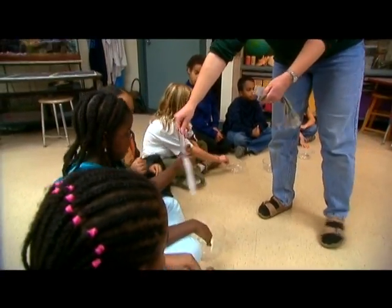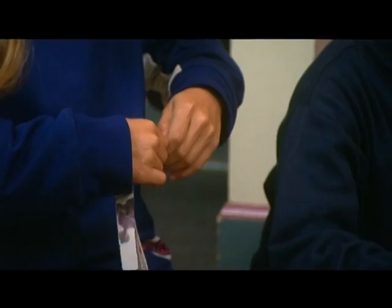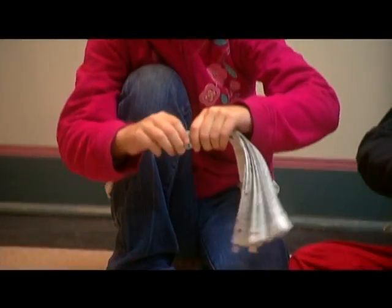Why are they tearing up the newspaper? They're recycling the paper to make more paper, so the pieces have to be kind of small. Recycling is cool, but such small pieces?